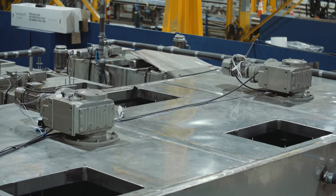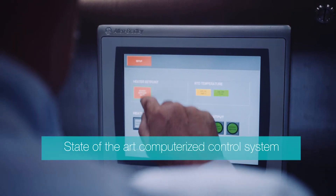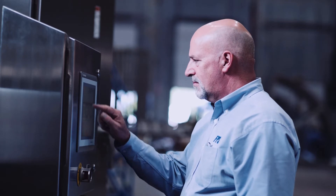Everybody has used air for many, many years. We know there are more efficient methods out there. There just hasn't been equipment to take advantage of those more efficient methods. This piece of equipment brings that opportunity to the industry.